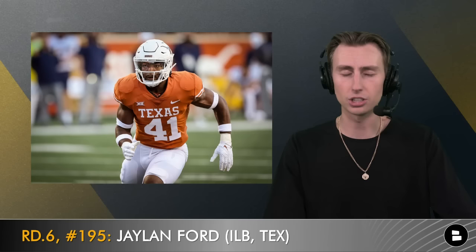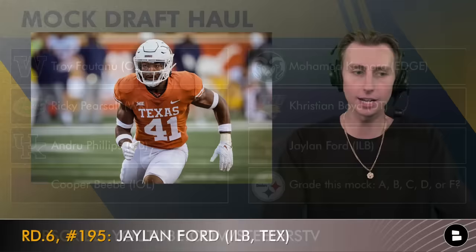Then we get Jalen Ford out of Texas, inside linebacker — undersized but good in coverage, which is what he's going to do at the next level. We don't know the status of Cole Holcomb as a long-term option for this team. You have Patrick Queen and Landon Roberts locked in as your number one and two inside linebackers, but if you need a rotational piece that's good in zone coverage with good instincts — I don't trust Mark Robinson right now in that role, but I would trust Jalen Ford.